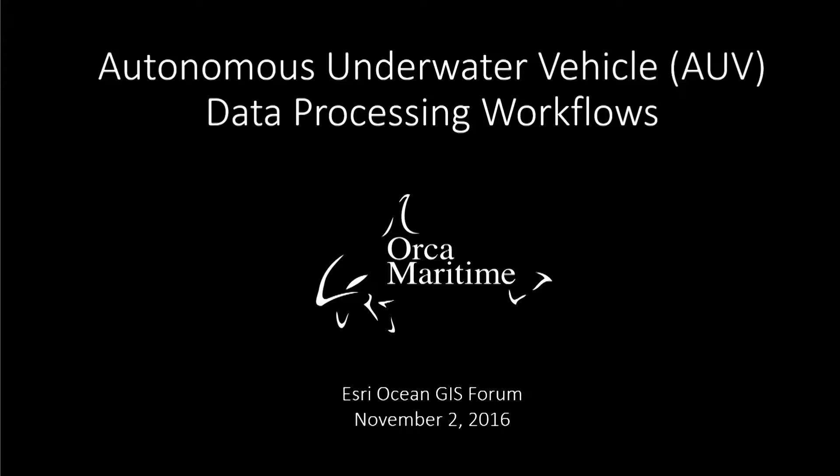Hello, I'm Nate Novak from Orca Maritime Incorporated in Imperial Beach. Today I'm going to be talking to you about autonomous underwater vehicle data processing workflows.